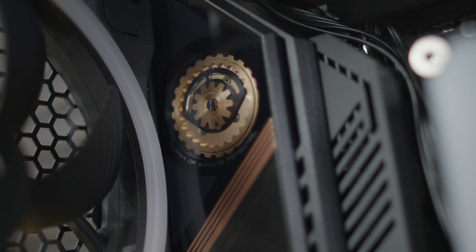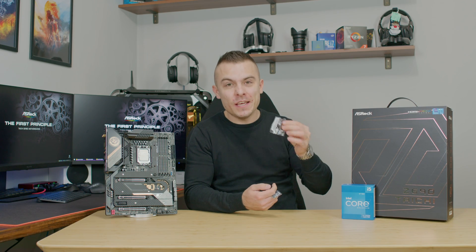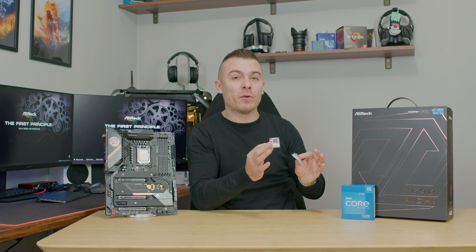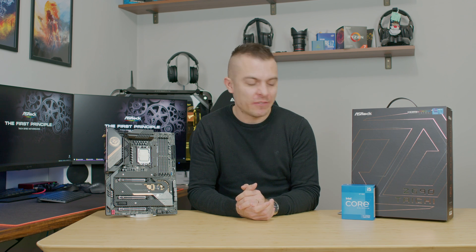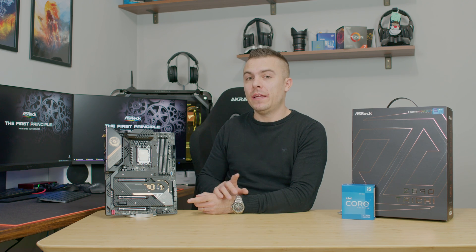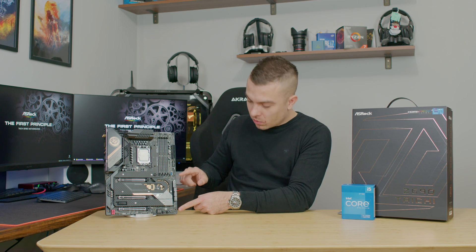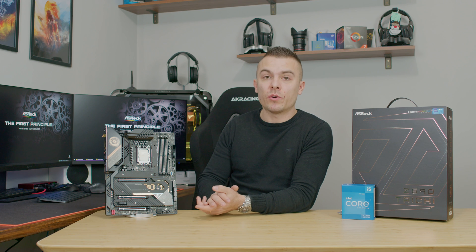Audio is 7.1-channel HD audio with a Realtek ALC 1220 audio codec, ESS Sabre 9218 DAC, and Hemic Audio. As with the Steel Legend, I do have to mention that we get a Tai Chi keycap and a keychain — I'm really excited about these small things. Also included in the box is a GPU anti-sag card holder, so you can attach it for additional GPU support.